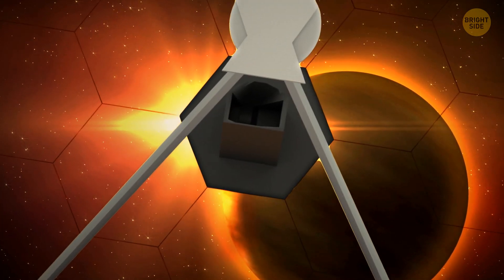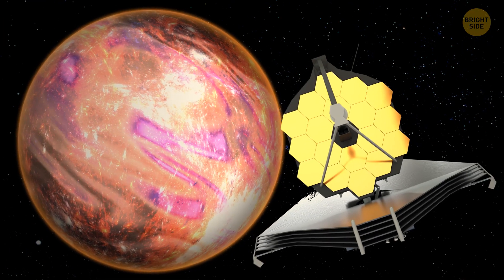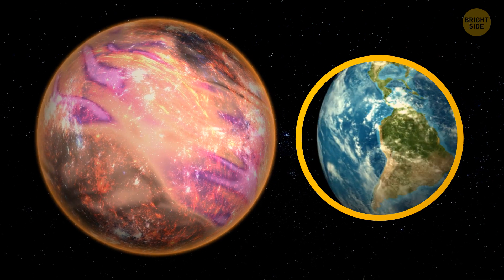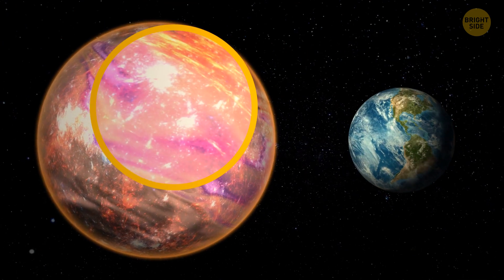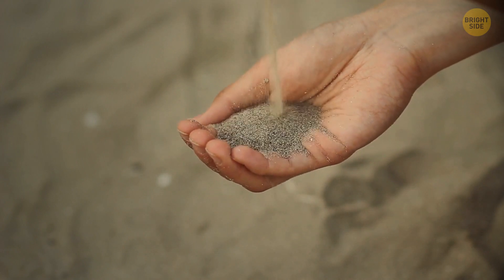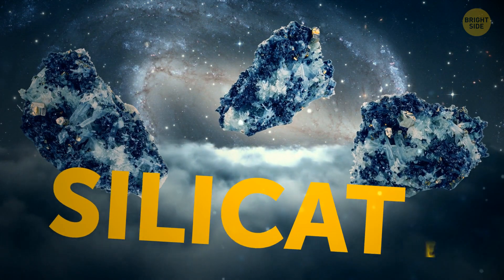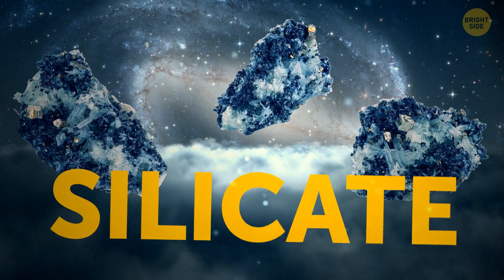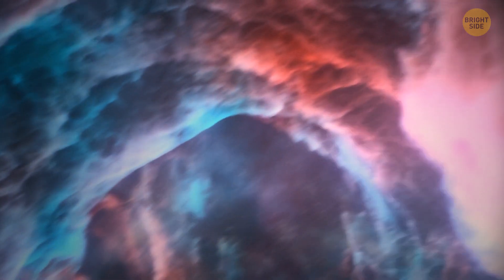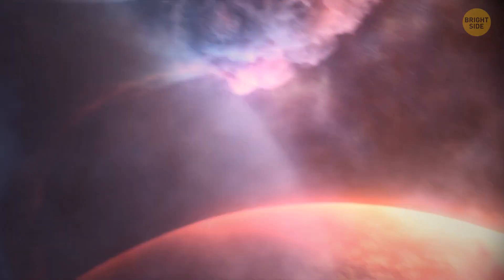Now, thanks to the James Webb Telescope, they know the space object's origin. Back to those clouds — clouds on Earth are made of water vapor, but those on the brown dwarf are different. They seem to be made of sand, but it's actually silicate particles. Scientists have been putting forward theories about the existence of such sand clouds on exoplanets for quite some time, and the discovery the James Webb Space Telescope made is the first real proof.